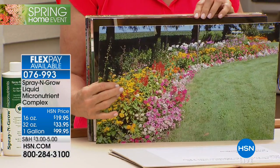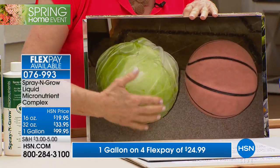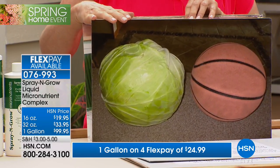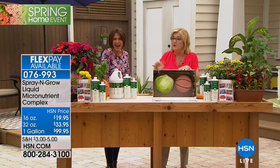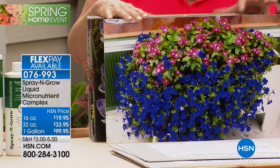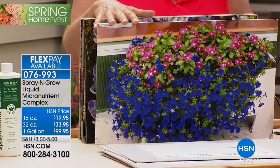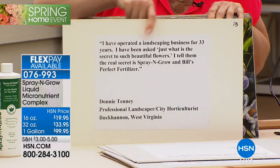These results are from real people who sent actual letters or emails with photos. A cabbage as big as a basketball — from Guy in Ohio — two heads of cabbage over 12 pounds each. From a retired city horticulturist named Donnie in West Virginia who operated a landscaping business for 33 years: 'I've been asked what is the secret to such beautiful flowers — I tell them the real secret is Spray and Grow.'